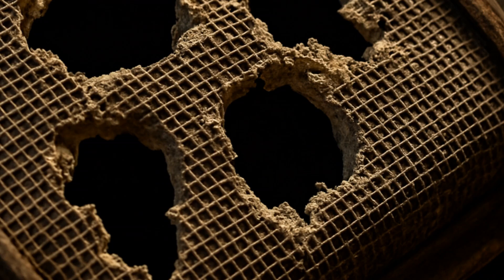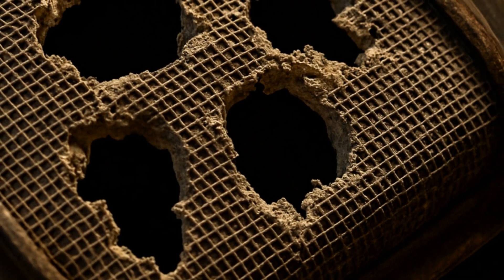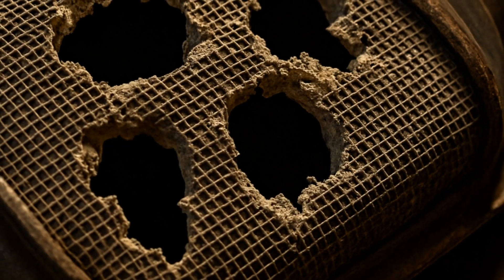In practice, what actually happens is exhaust bypasses the catalyst element, which is a ceramic honeycomb coated in metals like platinum, rhodium, and palladium.